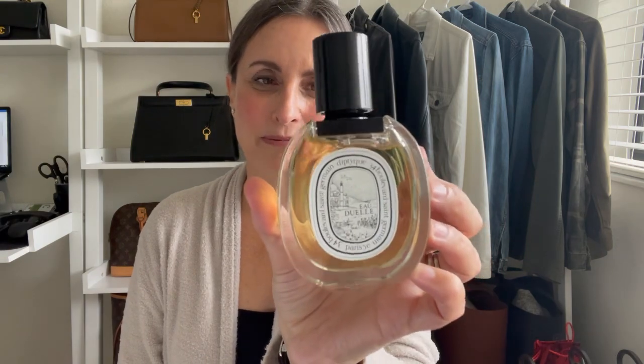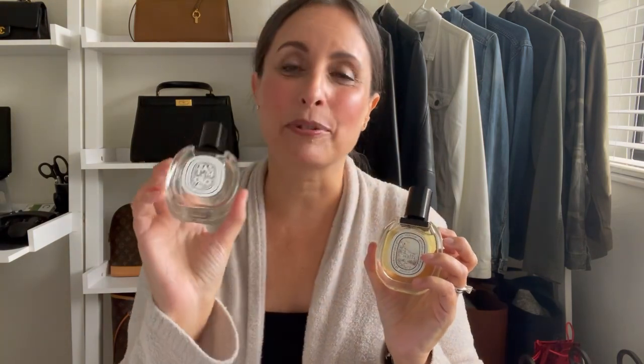Next up I have two fragrances from the House of Diptyque. I have Eau Duelle Eau de Toilette, a beautiful green vanilla scent that is a little powdery and stays very close to the skin. And I have Tam Dao, a beautiful sandalwood scent. I love to layer these two together — sandalwood and vanilla are two of my favorite fragrance notes and they pair beautifully together.